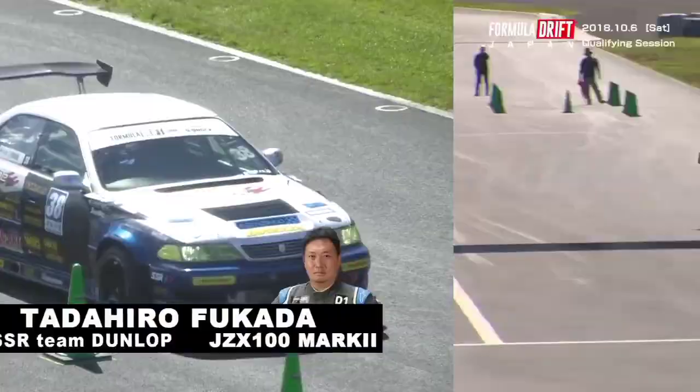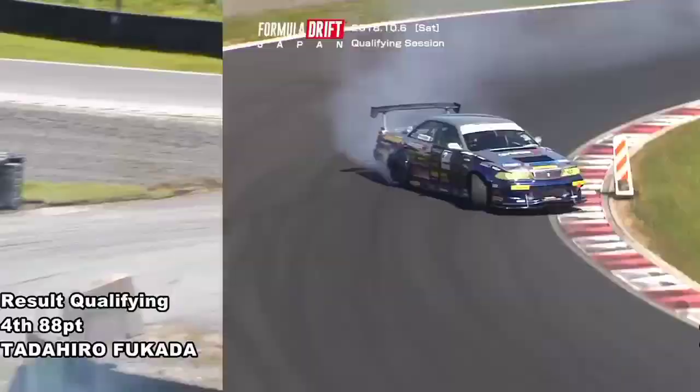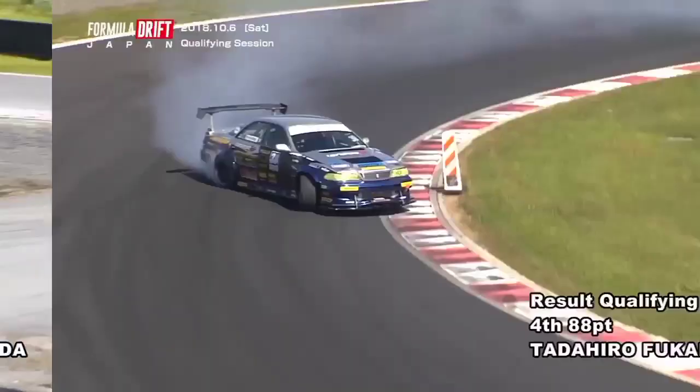As he awaits the thumbs up from the start line. Looks like it's going to be a weight transfer — it's a conservative initiation, but he's back on throttle early. Good fluid motion to that first inside clip. Gets to that second outside zone. Kata, the Tanabe SSR Team Dunlop driver.